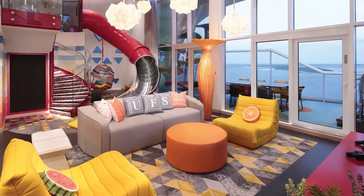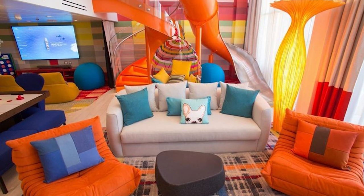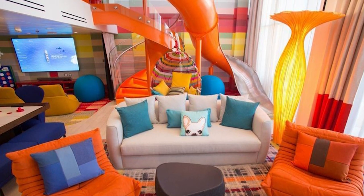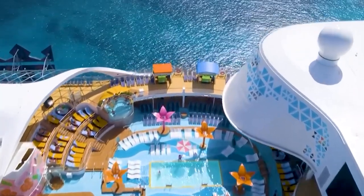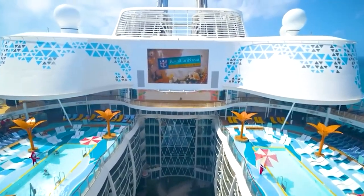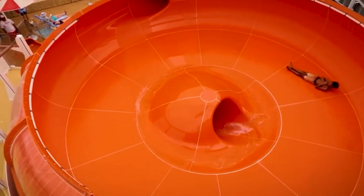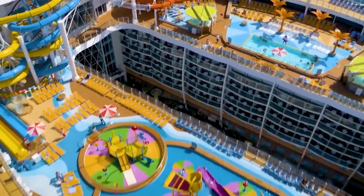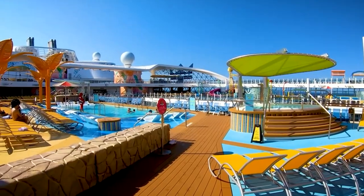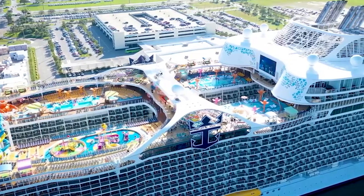Families also have plenty of options when it comes to accommodations, including the ultimate family suite, which features air hockey, table tennis, video game consoles, and even a slide from the top to the ground floor. Whatever your budget or preference, you'll find a comfortable and welcoming space to call your own on the Wonder of the Seas. With so many amazing attractions and activities on board, you'll probably be spending more time outside your cabin than in it, but it's always nice to have a cozy and private retreat to come back to at the end of a long day.